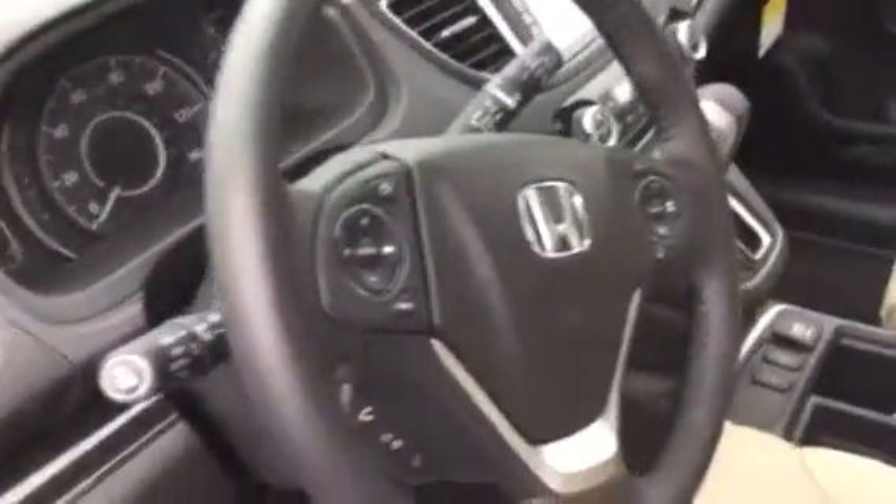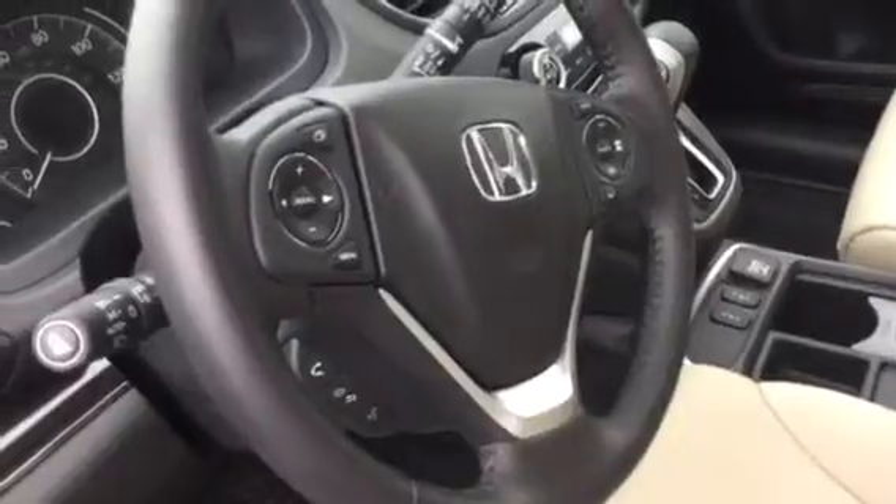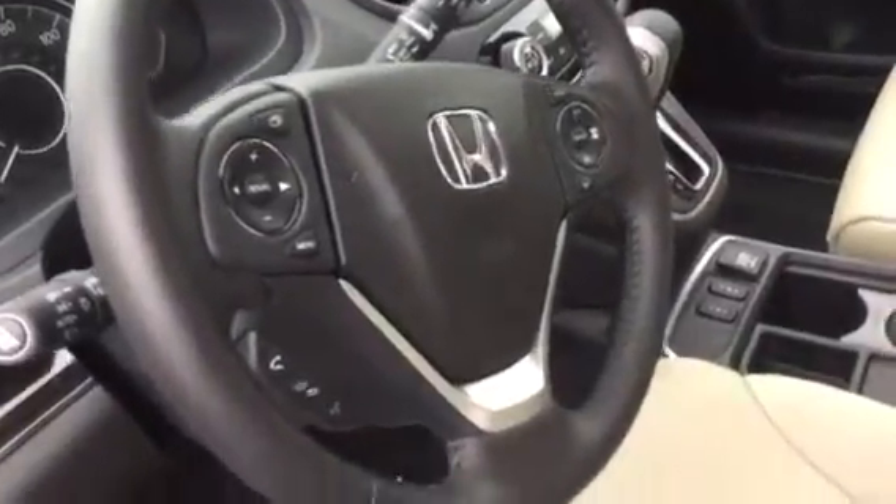We've got all the steering wheel controls conveniently located for cruise control settings on the car and also for the Bluetooth.